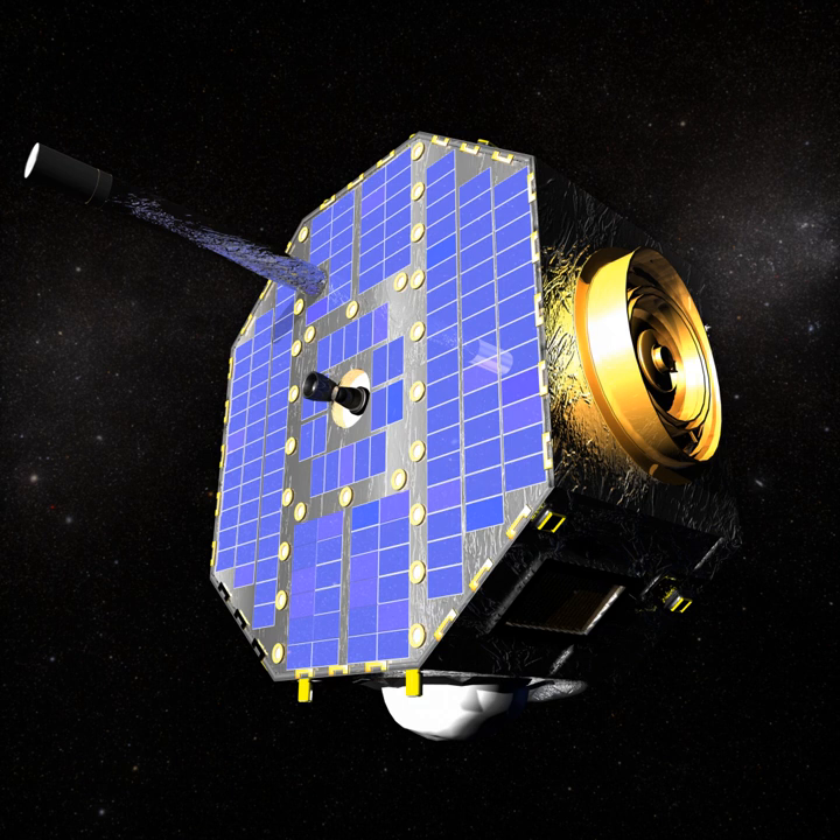Interstellar Boundary Explorer is a NASA satellite that is making a map of the boundary between the Solar System and interstellar space. The mission is part of NASA's Small Explorer program and was launched with a Pegasus XL rocket on October 19, 2008. The design and operation of the mission is being led by the Southwest Research Institute, with the Los Alamos National Laboratory and the Lockheed Martin Advanced Technology Center serving as co-investigator institutions responsible for the IBEX high and IBEX low sensors respectively.